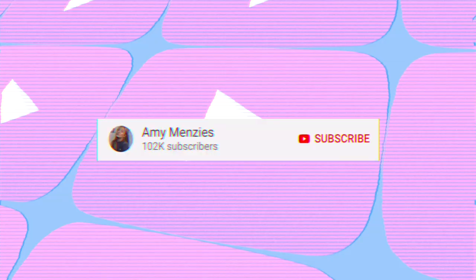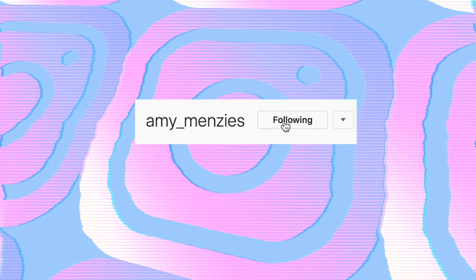YouTube kindly decided to copyright my intro, so I apologise for your ears — it's what you're about to hear. Hello everyone and welcome back to my channel. If you are noticing a slight quality change, that's because I'm currently using my new camera. Let me know what you think — is it any better, worse, or just the same?